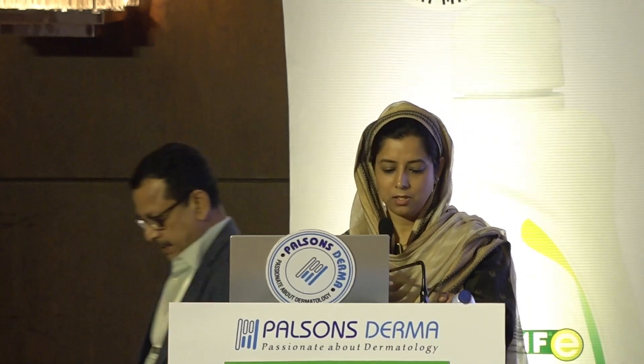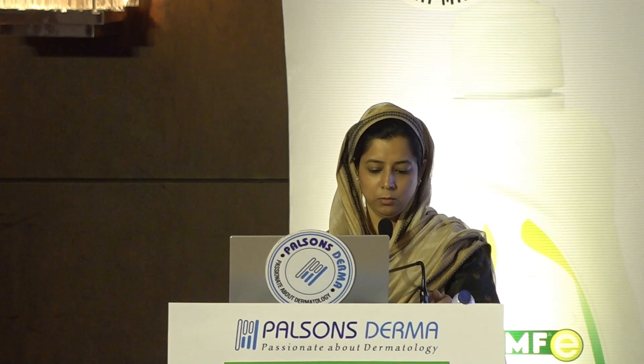Moving on to our second session, I shall now call upon Dr. Kaleem Khan, consultant dermatologist at Surya Hospital, Mumbai, to kindly take the stage and share his insights on management of ichthyosis. Over to you, sir.